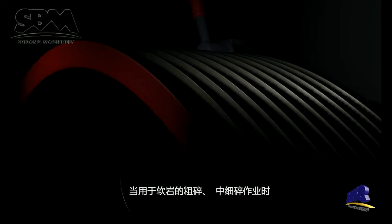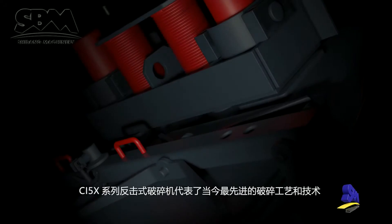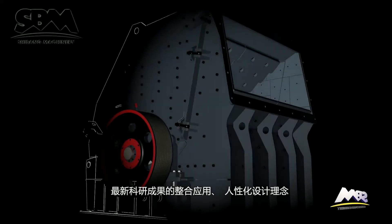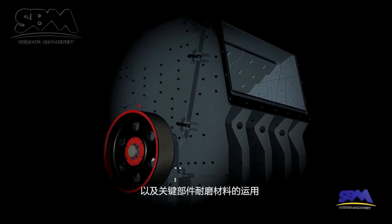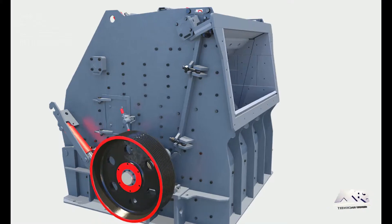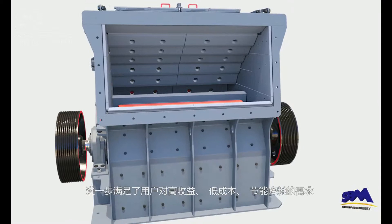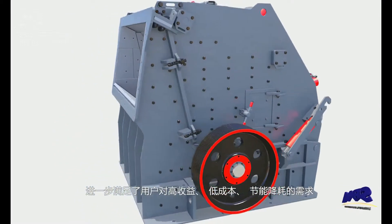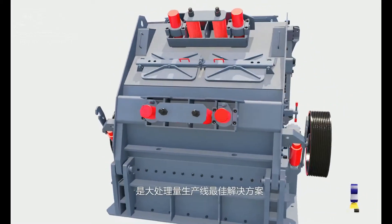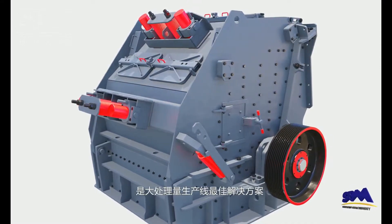CI5 X-Series impactor crusher represents the most advanced technology when applied for coarse and fine crushing of soft material. The integrated application of the latest research and development achievements, humanization design concept, and improvements of key wear-resistant materials meet users' requirements of a high return, less cost, and less power consumption. Thus it is the best solution for crushing plants with large capacity.